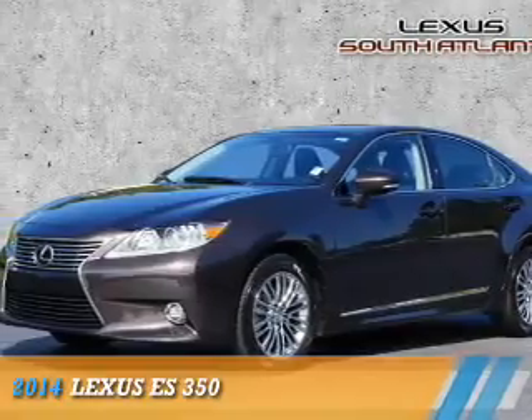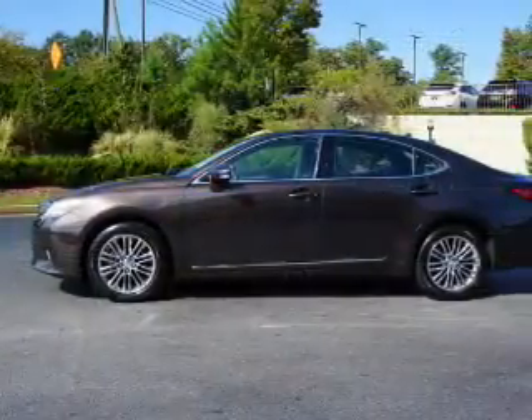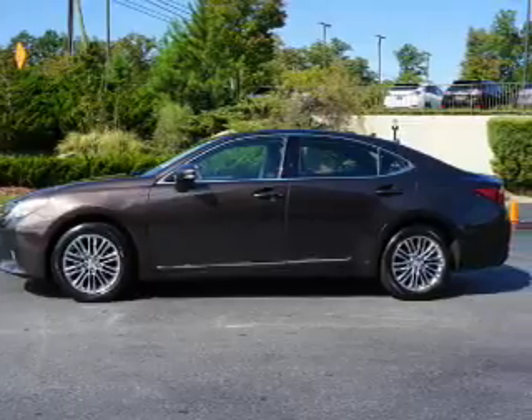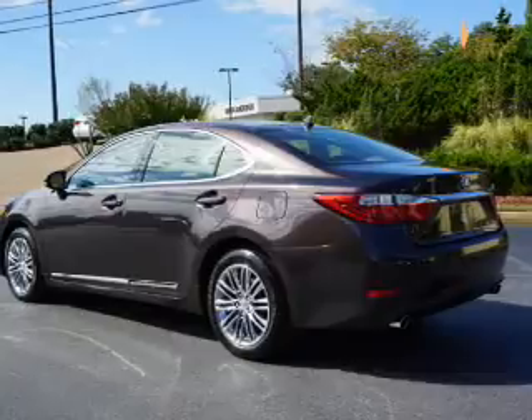Presenting the 2014 Lexus ES 350. It's powered by front-wheel drive, a 3.5-liter 6-cylinder engine, and a 6-speed automatic transmission.